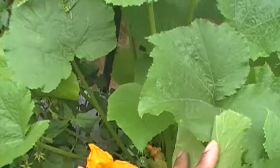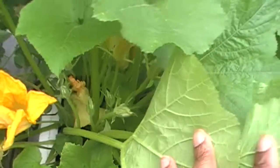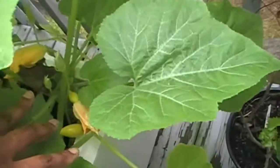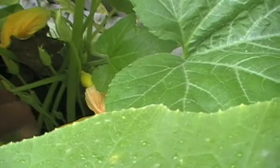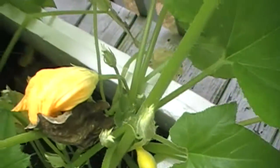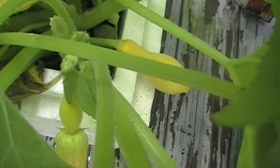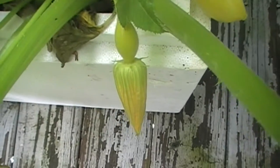My zucchini squash container is doing very well. But even though it is way crowded, I pollinated this one yesterday. I think I'm going to try and pollinate this one as soon as I'm done with the video. There are loads of male flowers, and there's another one right here that's getting ready to open. I can probably pollinate that one as well.